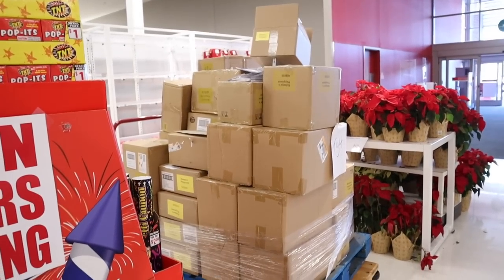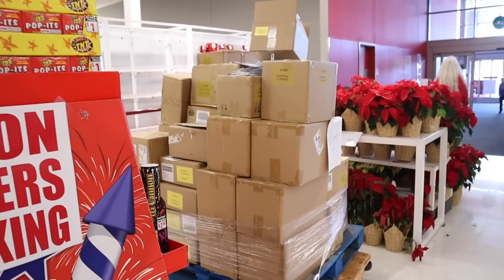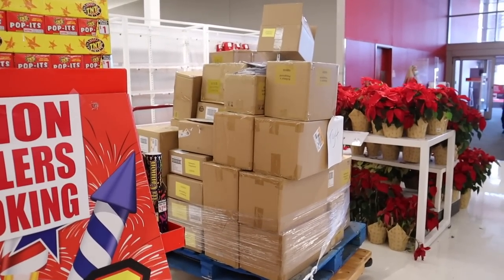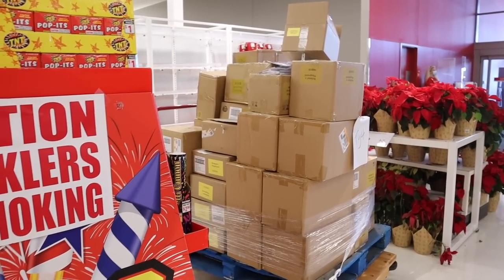All of the new Bullseyes Playground stuff is going to be going out and I'm so excited. I'll probably have to come back tomorrow, or maybe even later today.